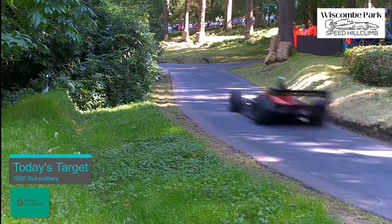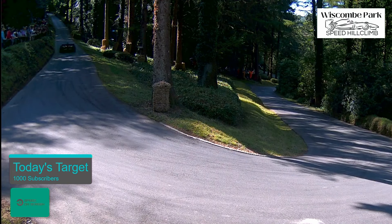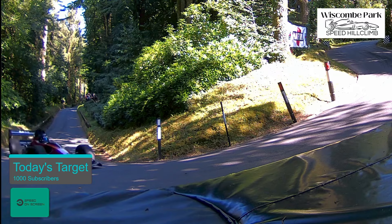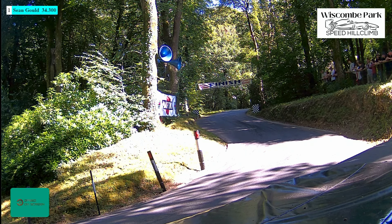16.62. He's coming in quick. Turned it in. Power down, snaking a little bit as he went away from us, but getting that power down up through Castle Street into Martini Corner. He's braking from the fastest part of the course. Through the hairpin in 34.30.